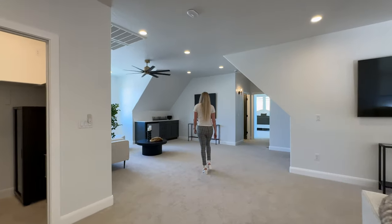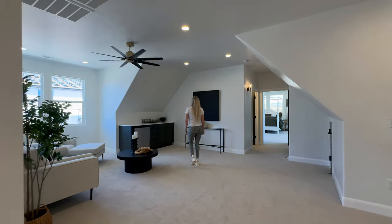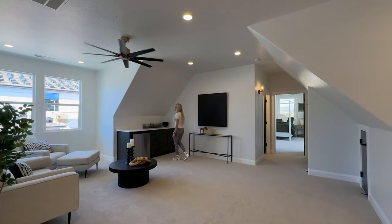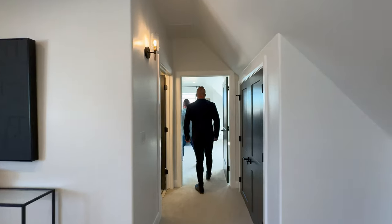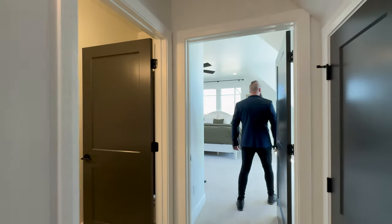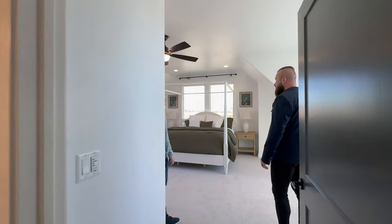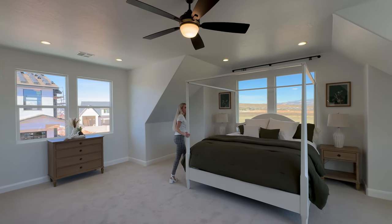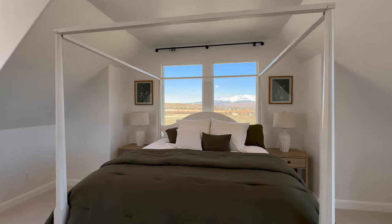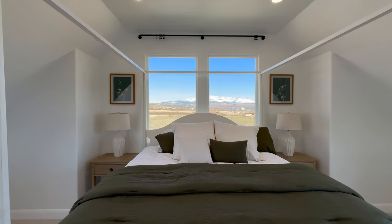This bedroom has a private bath, dormers, a nice view of Pine Valley, the temple — all that stuff. It's the view room of the house. This room is sick — great views in every direction.